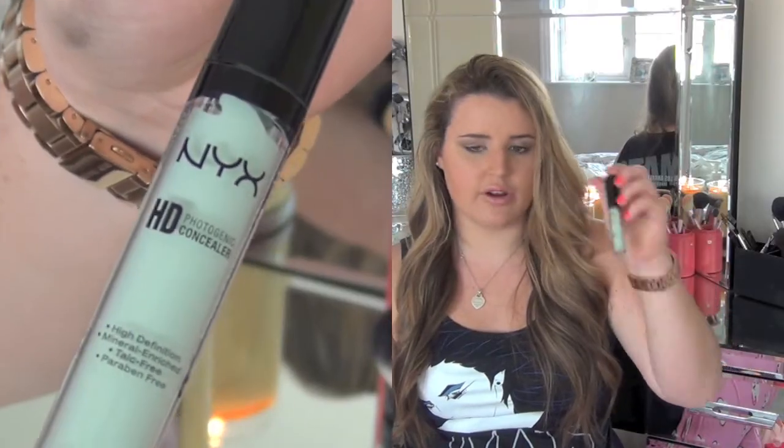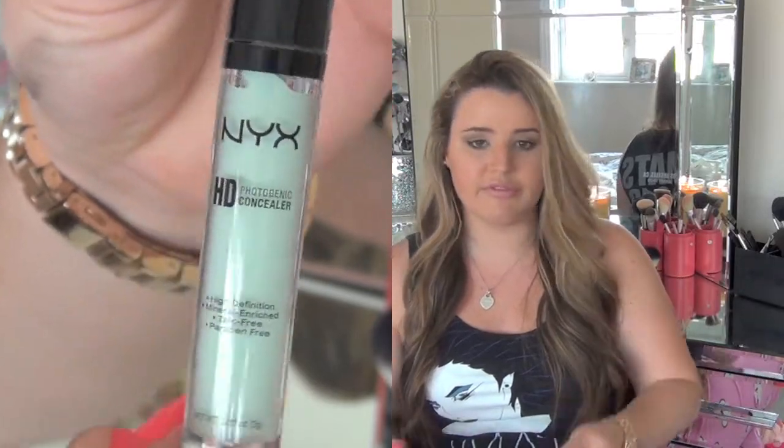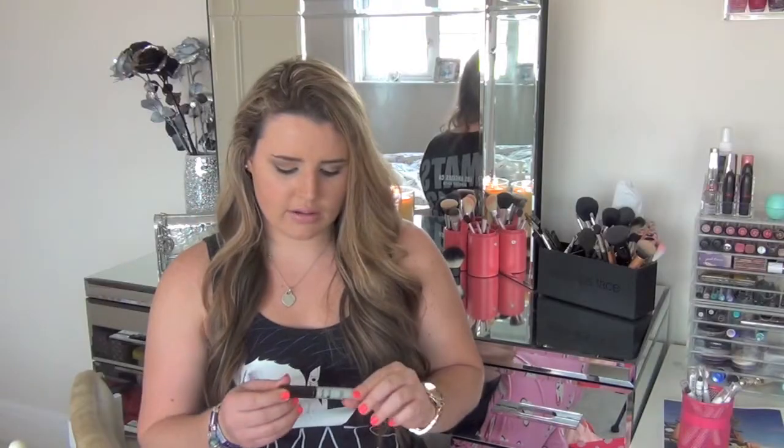This next thing wasn't planned but I did need it. I've been using my Essence concealer trio — the 'Forget It' concealer — which has blue and pink in it. The blue neutralises my redness but a green would definitely do better. So I picked up the NYX HD Photo Concealer in green. It says it's high definition, mineral enriched, talc free, and paraben free. I think this was £5.